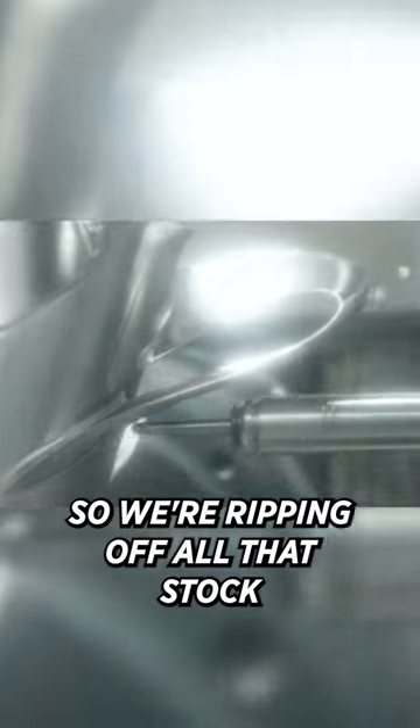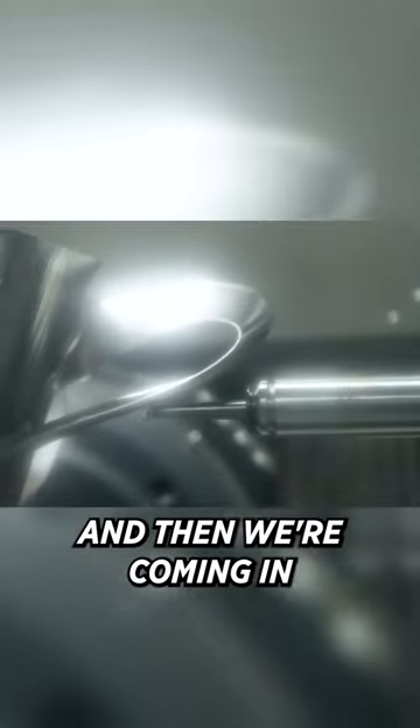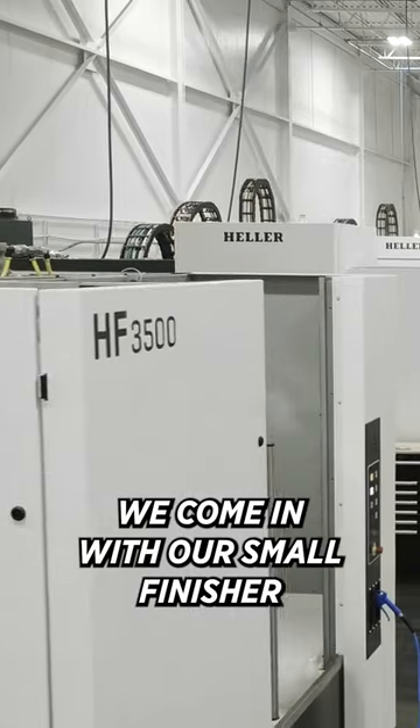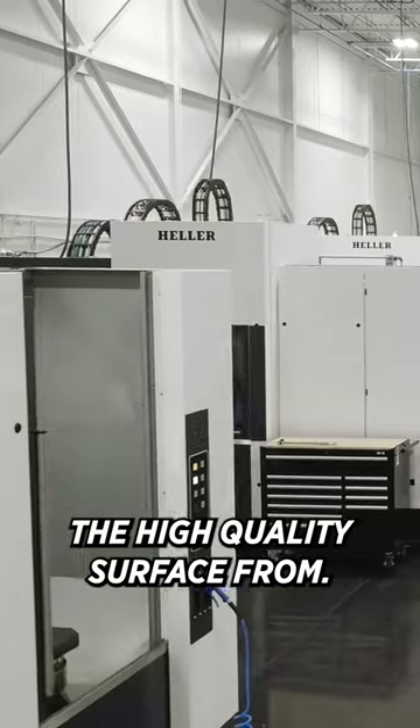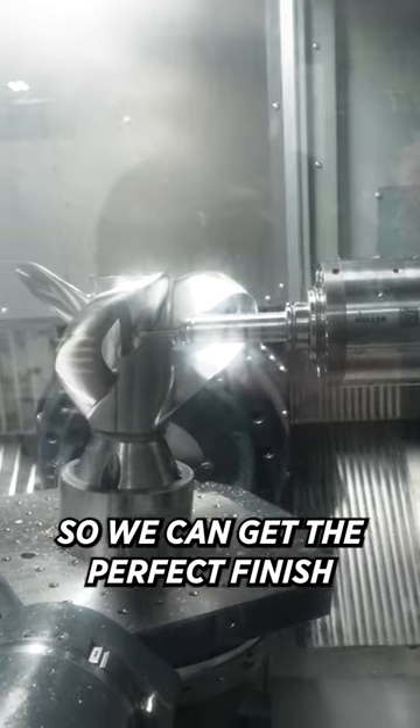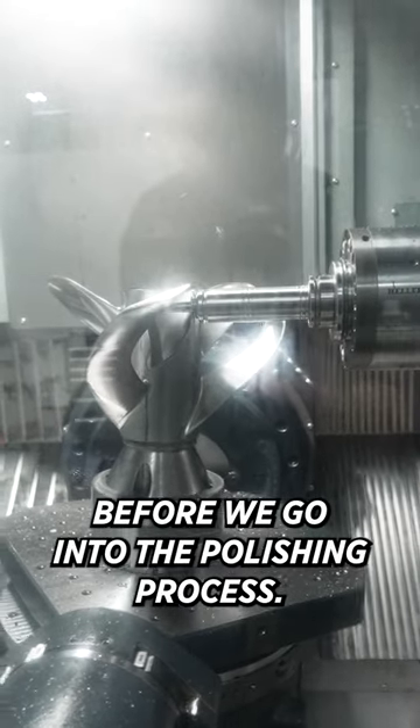We're ripping off all that stock, and then we're semi-finishing it. After that we come in with our small finisher, and that's where we're getting the high-quality surface from. There's a lot of hours in doing that so we can get the perfect finish before we go into the polishing process.